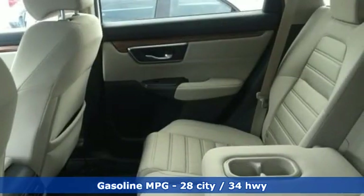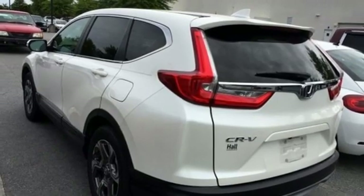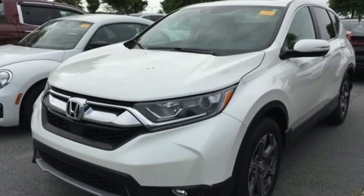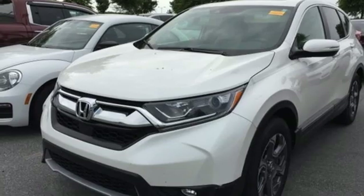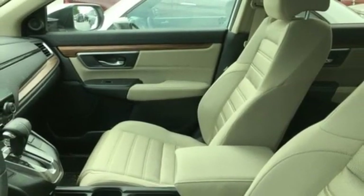Dual zone climate control, digital instrument gauges, remote engine start, front heated bucket seats, intercooled turbo inline four cylinder engine, power sliding and tilting sunroof, gas pressurized shocks and power heated mirrors.